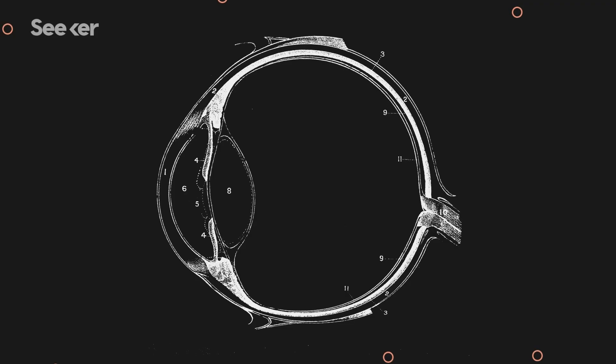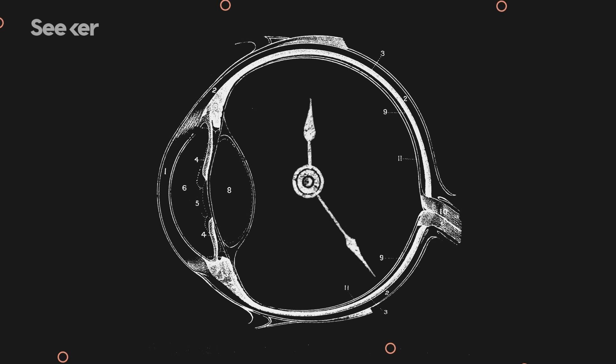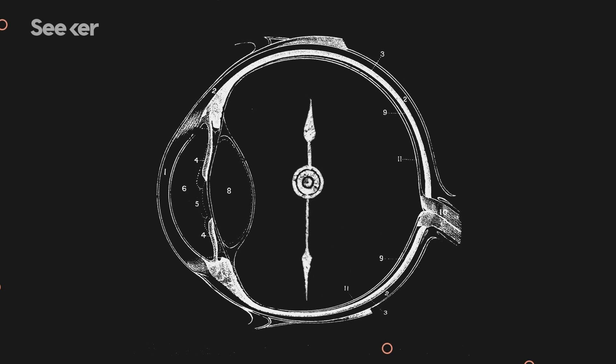The most prone areas — the areas where we expect damage first — are actually fibers that come in from peripheral vision. The damage happens more with these large fibers as they loop into the top and bottom, so 12 o'clock and 6 o'clock on the optic nerve. They're the ones that seem to be most prone to this damage in glaucoma and die first, giving us very specific patterns of loss in the eye.